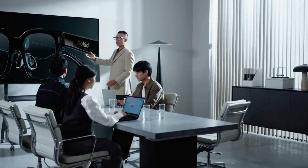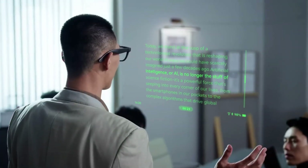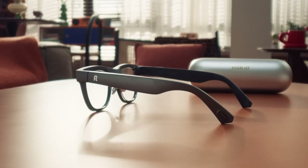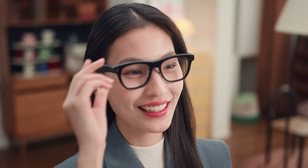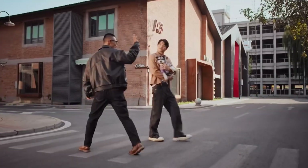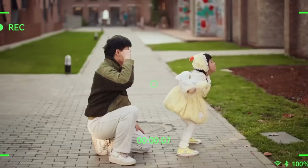Additional capabilities include voice-to-text transcription with smart summaries, support for prescription and astigmatism correction via clip-on lens modules, and dual high-fidelity speakers with Bluetooth audio streaming. With a 6-hour battery life, these glasses combine immersive AR visuals, live translation, and wearable AI into one sleek, ultra-portable smart assistant.